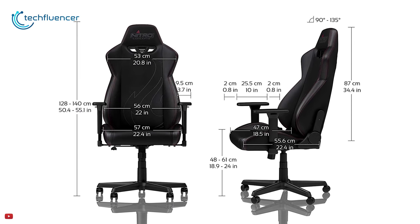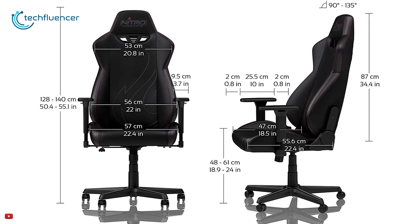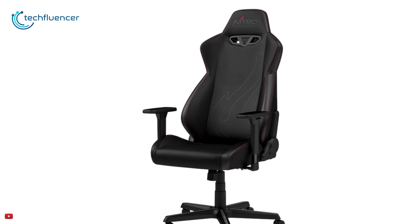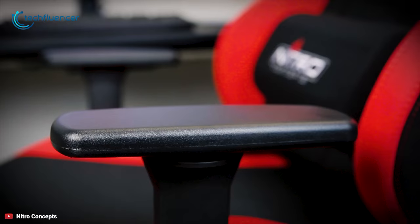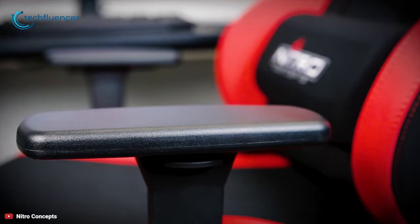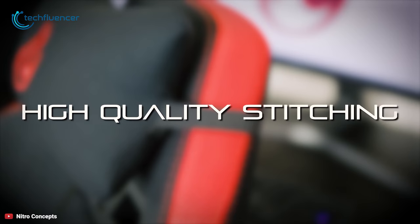The chair can be adjusted by 5 inches, from 16 inches to 24 inches in height, with a durable class 4 air lift. The integrated rocker function allows rocking by up to 14 degrees. Anyone who would like to sit back while playing can not only use the rocking mechanism but also adjust the backrest.